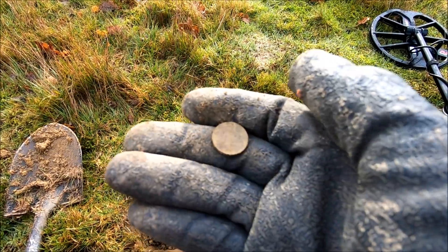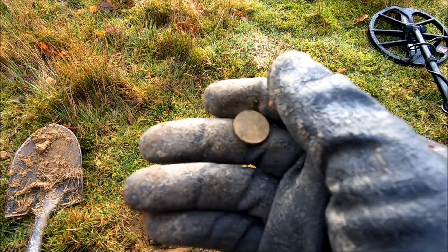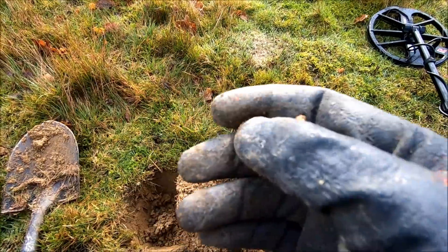And that is — oh, it's a five pence. I've got a good mind to put that back in the hole.